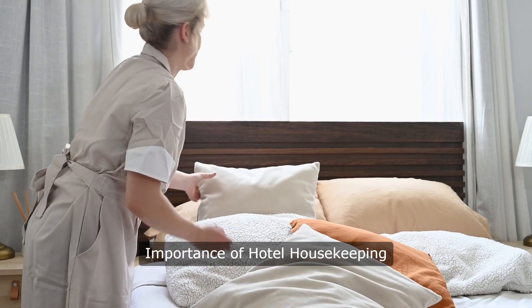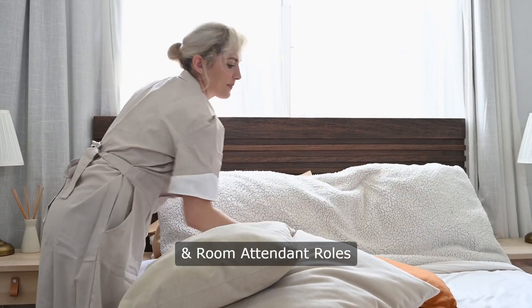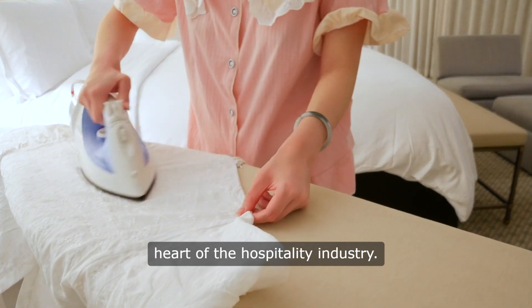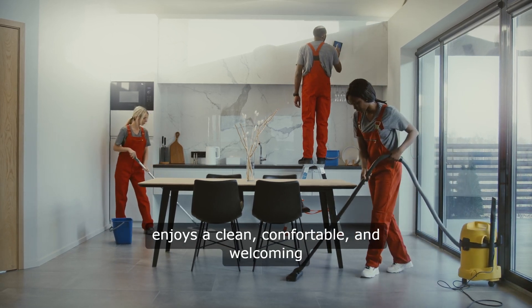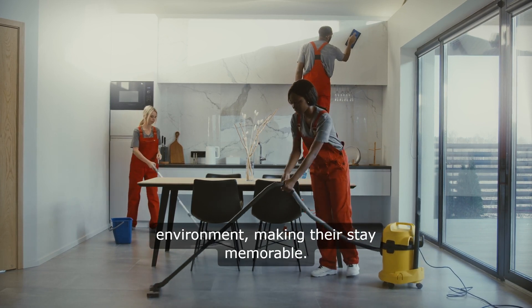Importance of Hotel Housekeeping and Room Attendant Roles. Hotel housekeeping and room attendant roles are at the heart of the hospitality industry. These professionals ensure that every guest enjoys a clean, comfortable, and welcoming environment, making their stay memorable.